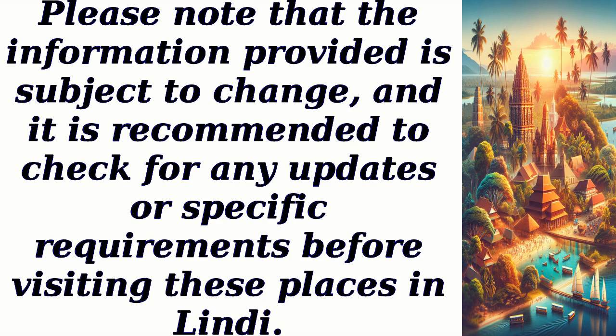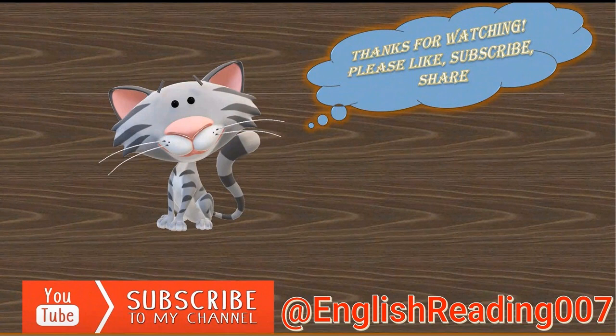Please note that the information provided is subject to change, and it is recommended to check for any updates or specific requirements before visiting these places in Lindy. Thanks for watching — please like and share this video, hit the subscribe button, and ring the notification bell.